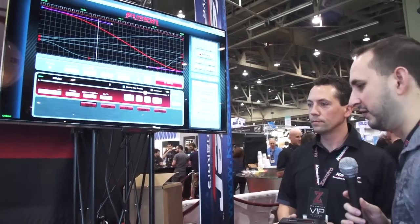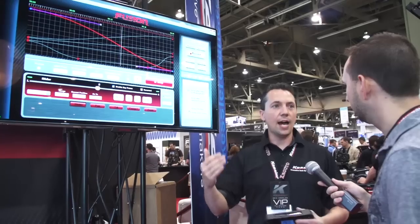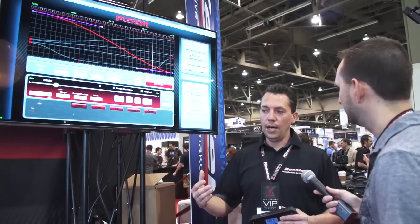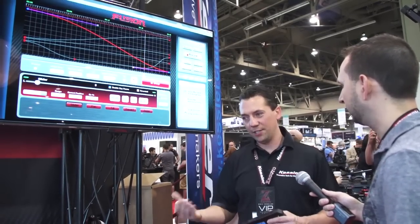So talk to me about availability and shipping. Okay, so on our Kessler Fusion website, we have a timeline. In May, we're going to start shipping units to our Kessler Shooters and Beta Test team just to make sure everything's rock solid. By the end of May, early June, we hope to start shipping small quantities, and hope to be in full production by July.